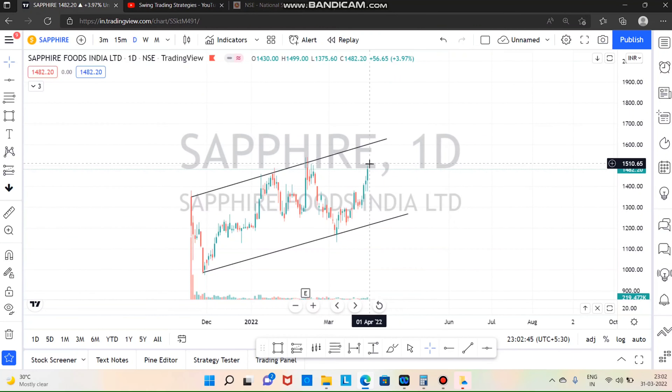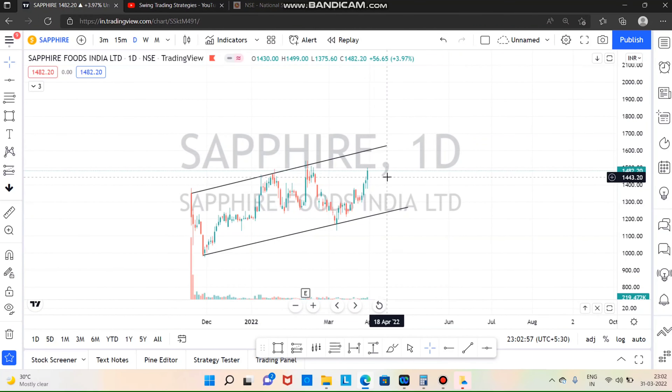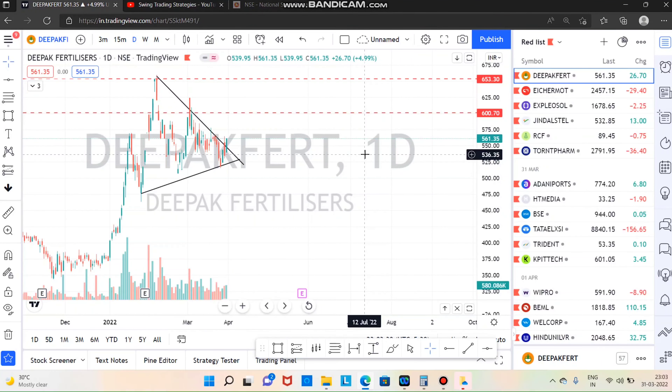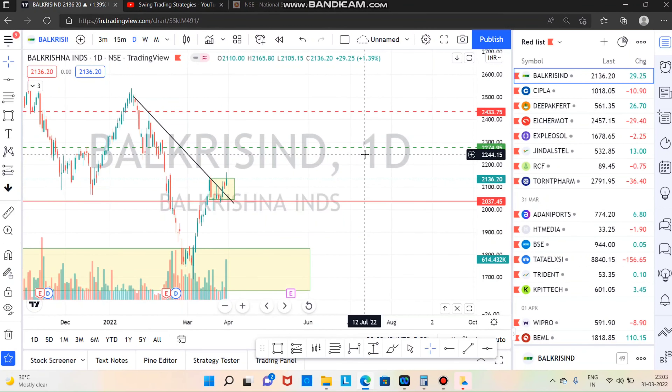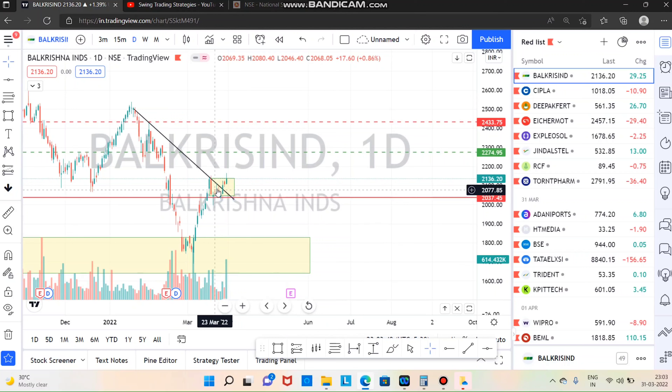If you want to talk about Deepak Fertilizers, we will close the trend. Let's see how the Deepak Fertilizers are moving in the industry. We will see how the trend is breaking. We will close the trend and see a big move. We will talk about the stock in the video.